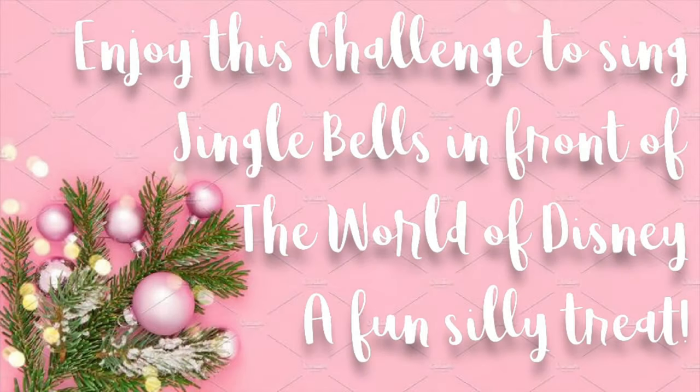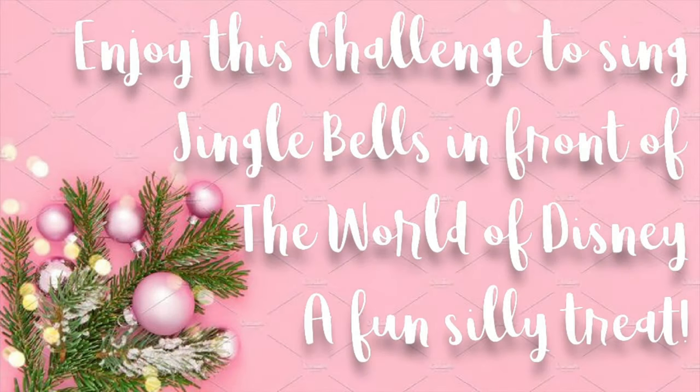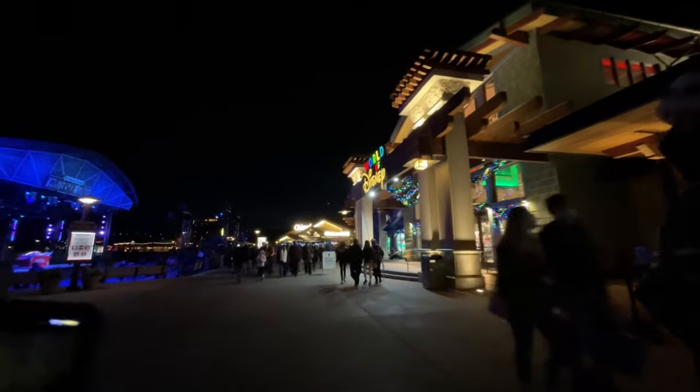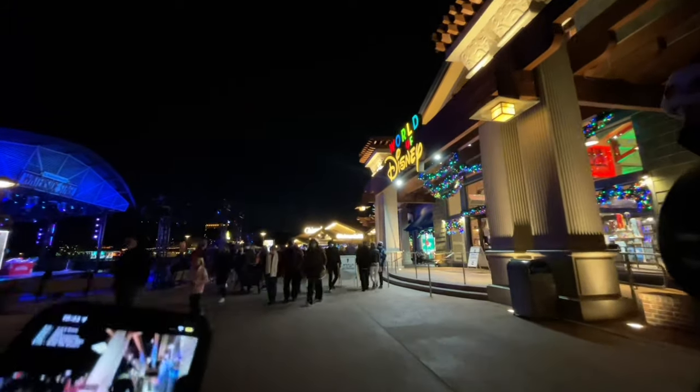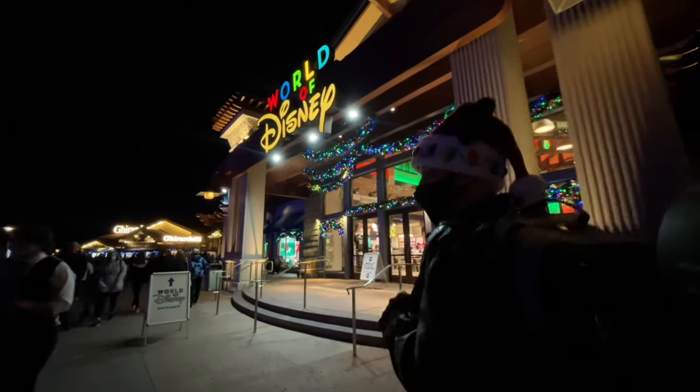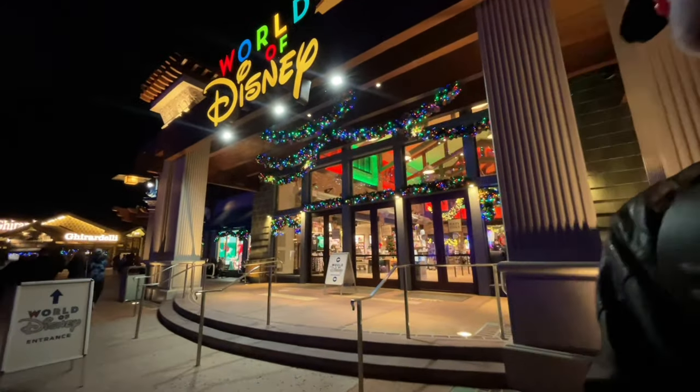It's been so long since we've seen the parks at night — it's just so weird, but a nice thing to see the parks at night. I love it. I feel normal again. I see jingle bells in front of the World of Disney. Hold my gimbal.